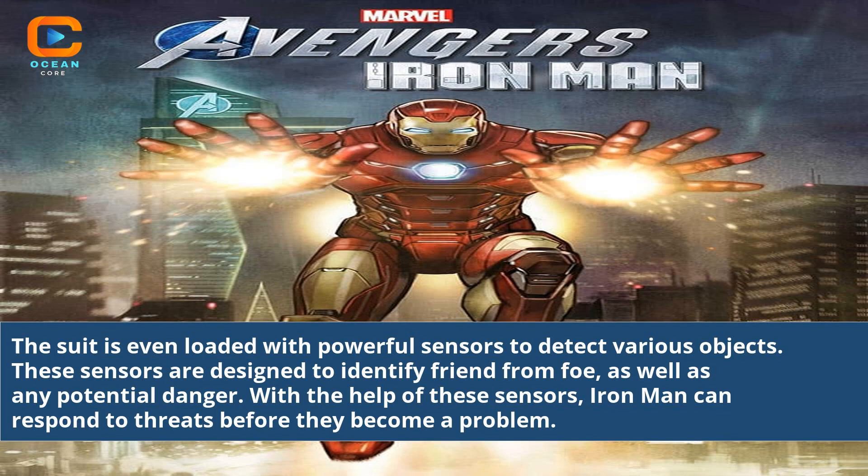The suit is loaded with powerful sensors to detect various objects. These sensors are designed to identify friend from foe, as well as any potential danger. With the help of these sensors, Iron Man can respond to threats before they become a problem.